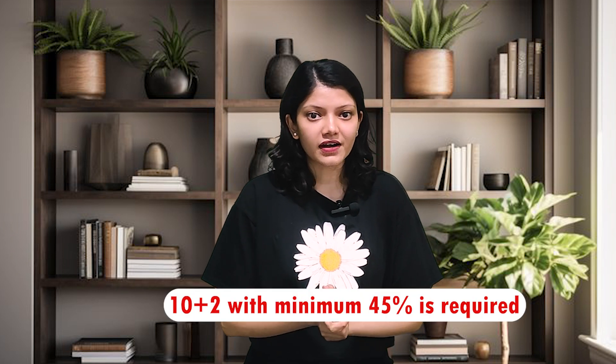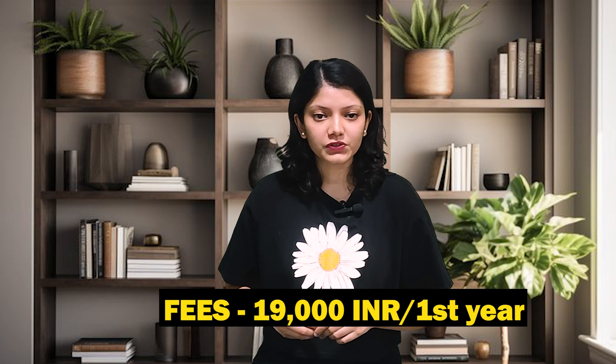Now let's talk about some of the popular courses offered by DUSOL. First up is BBA. This is a popular course. For eligibility, a minimum of 45% marks in 12th is required. The tuition fee for the first year is approximately 19,000 rupees.